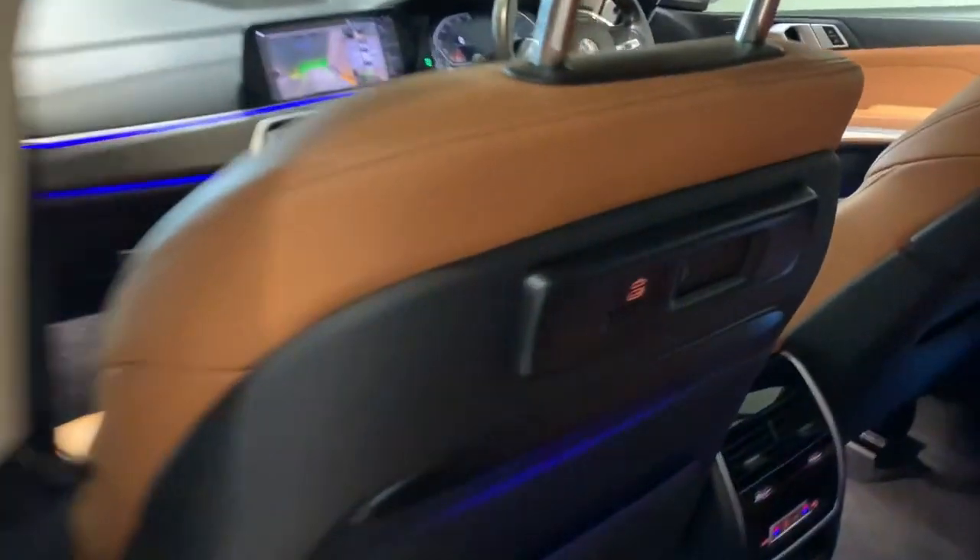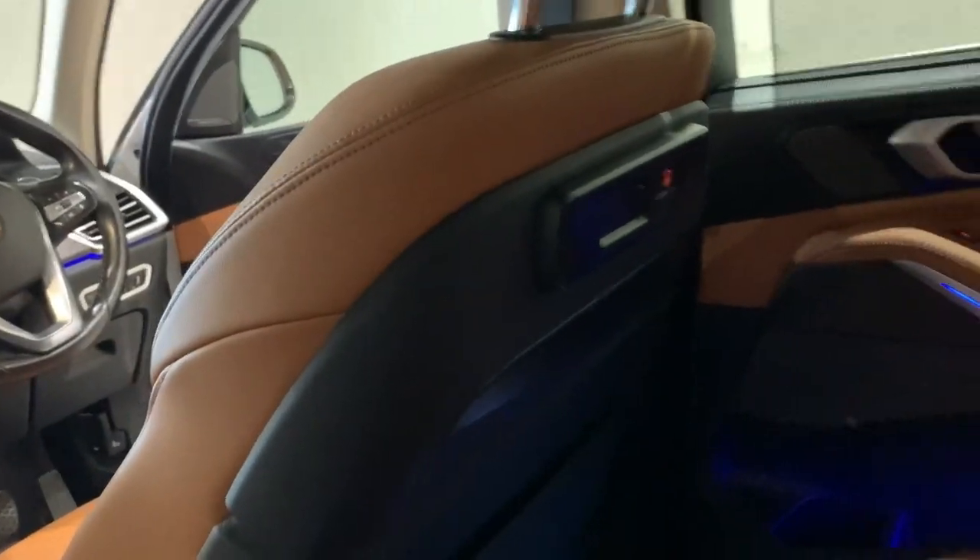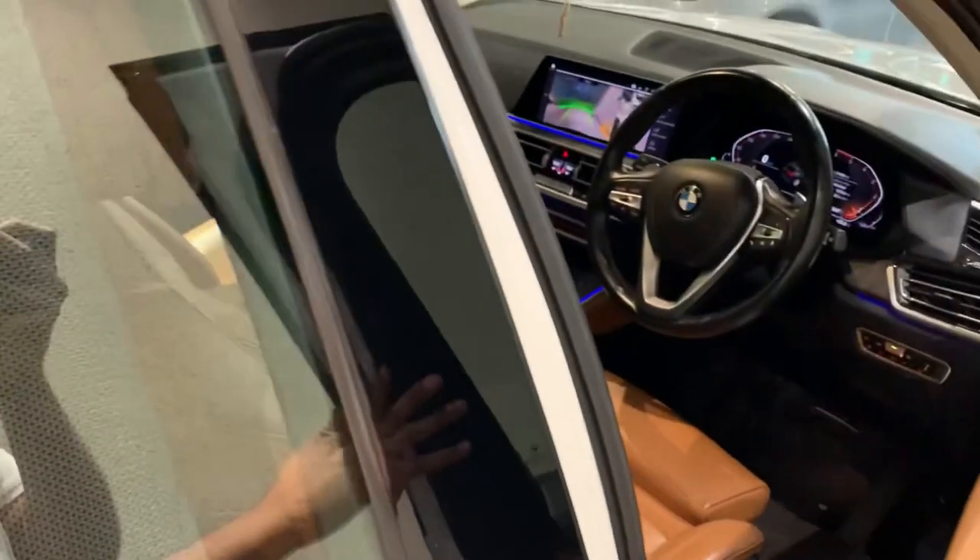It gets three adjustable headrests. Here is the Type-C port along with some additional storage space. It gets 11 colors for the ambient lighting and four-zone climate control AC.